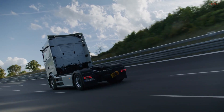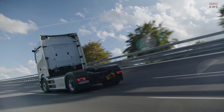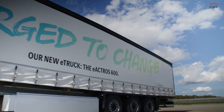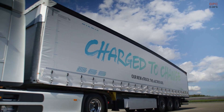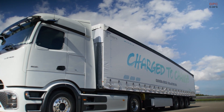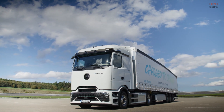Notably, Daimler Truck also offers alternative versions of the E-Actros, including the 300 and 400 models, which provide around 205 and 250 miles of range, respectively. For comparison, Tesla's Semi, with a gross weight of 81,000 pounds, boasts a quoted 500-mile range.